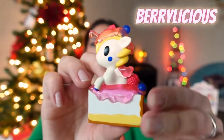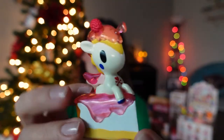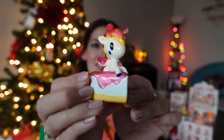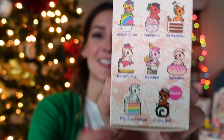Number seven — it's Berrylicious, baby! Cute little cake — I think this is a cheesecake with some kind of berry drizzle. She has icing on her and some little berries too. So you all know what that means: I have gotten the full series in this box set except for the chaser. We're only missing the chaser! Number eight from the case — oh no, it's another Berrylicious. Which is fine because she's cute, but it's no Choco Roll.